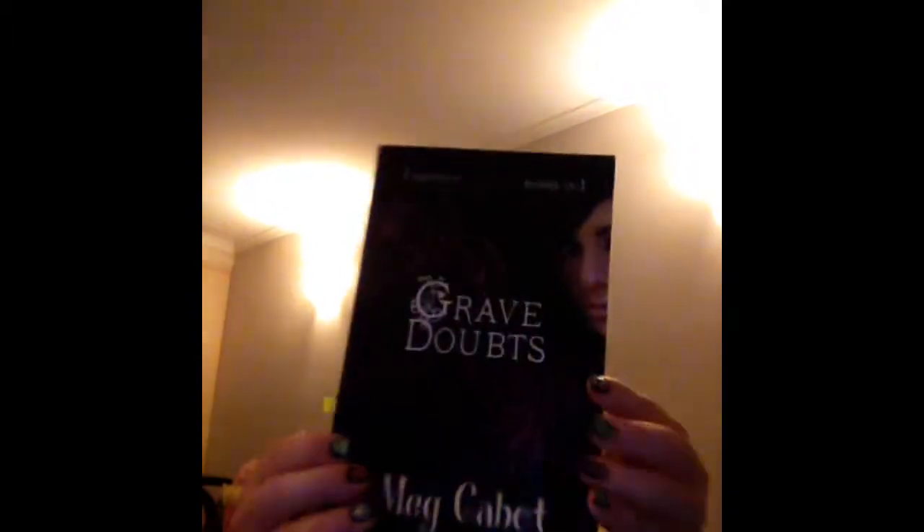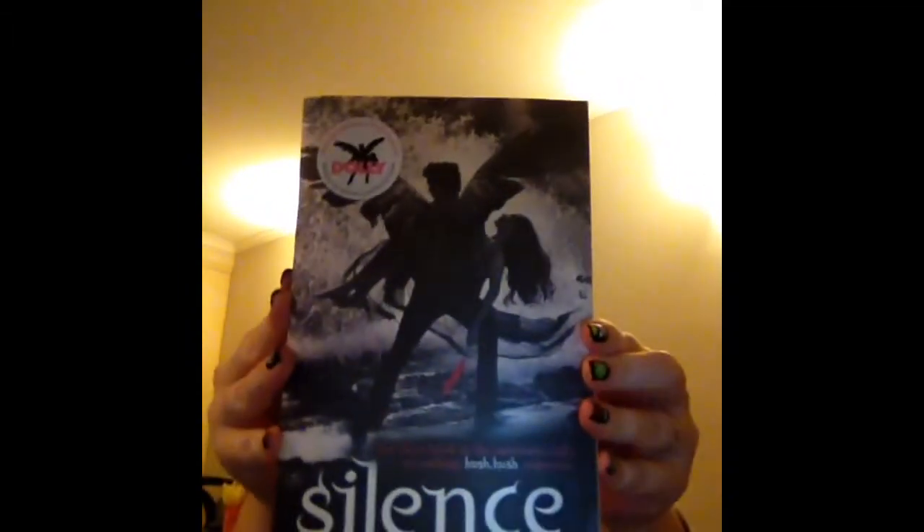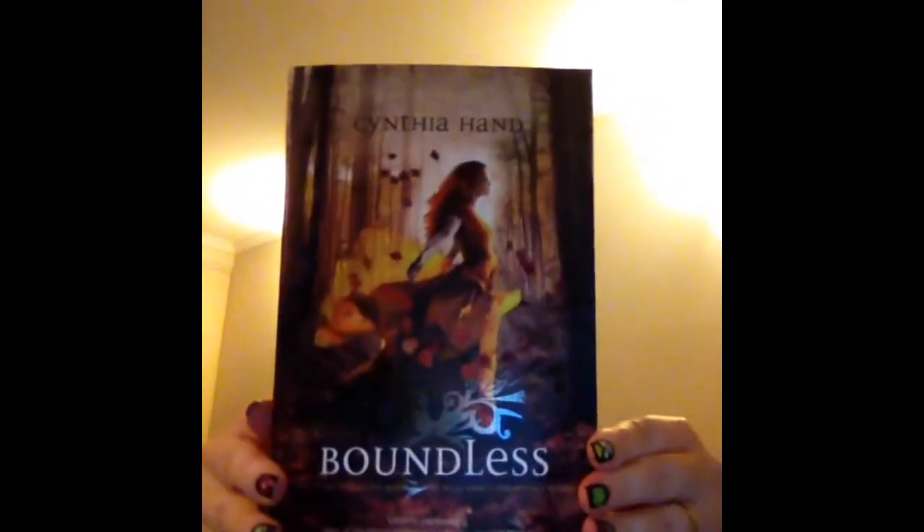Moving on to books I got from Kmart. This one is Grave Doubts and Heaven Sent — two books from the Mediator series by Meg Cabot, who is actually one of my favourite childhood authors and I love her books. The next one is Silence, which is the third book in the Hush Hush series by Becca Fitzpatrick — such a beautiful cover. Then Boundless, also the third book in the Unearthly series by Cynthia Hand, and that cover is beautiful too.